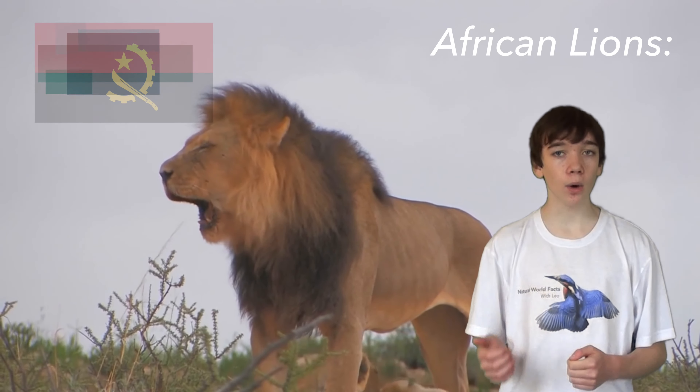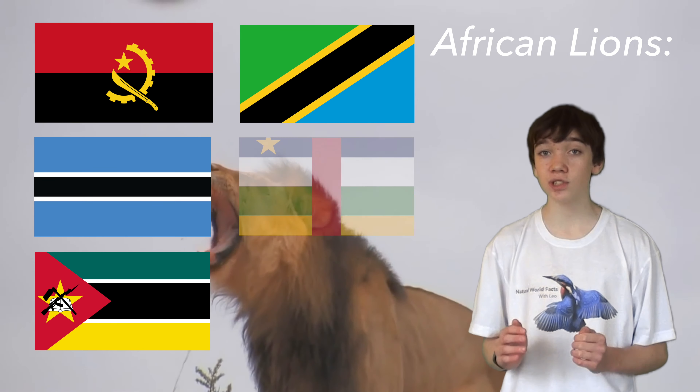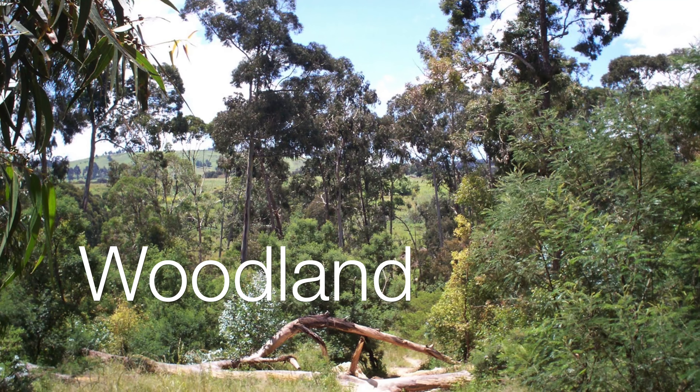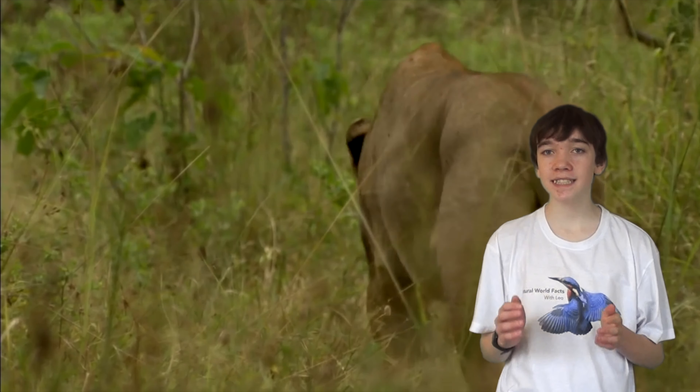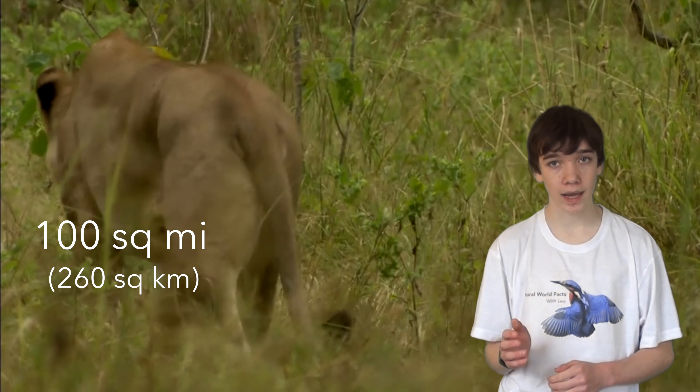African lions live in Angola, Botswana, Mozambique, Tanzania and the Central African Republic in scrub, grasslands and open woodland. They wander a territory of 100 square miles, which is 260 square kilometres.